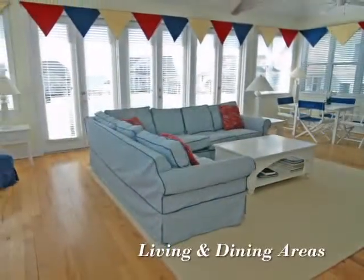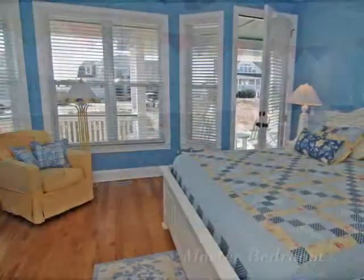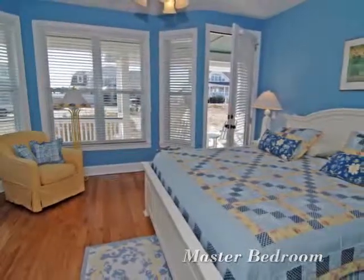This luxury villa features all the comforts of home away from home. This master bedroom provides wonderful water views along with access to the porch.